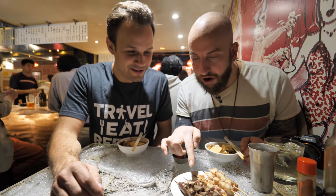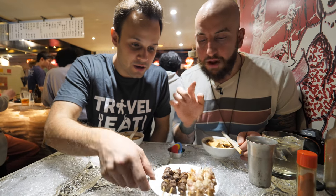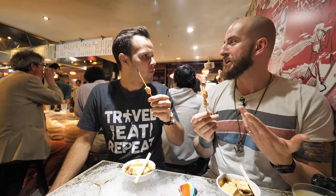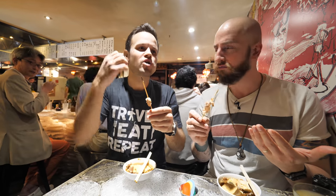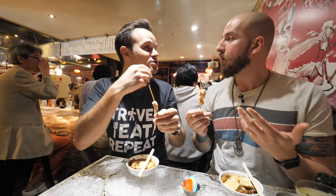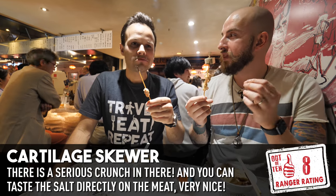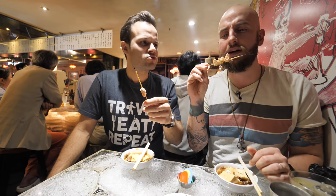So here we have some heart, and here we have bonjiri, which is a part of the chicken that includes cartilage. I know a lot of people are really worried when it comes to cartilage because it's a little bit chewy, but I love the crunch of this. You gotta go through the cartilage, but it's satisfying — cartilage has a good milkiness that really offsets the saltiness they put on top.